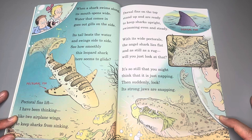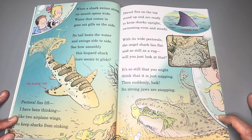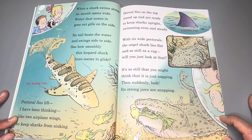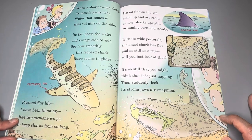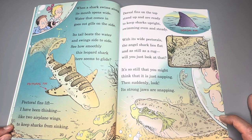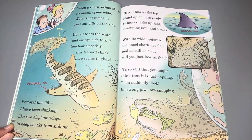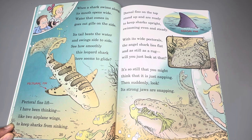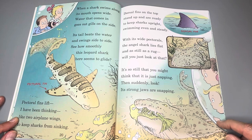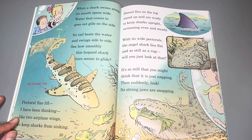When the shark swims along, its mouth opens wide. Water that comes in goes out through the gills on the side. Its tail beats the water and swings side to side. See how smoothly this leopard shark here seems to glide. The pectoral fins lift like two airplane wings to keep sharks from sinking. Dorsal fins on the top stand up and are ready to keep sharks upright, swimming even and steady. With its wide pectorals, an angel shark lies flat and is still as a rug.